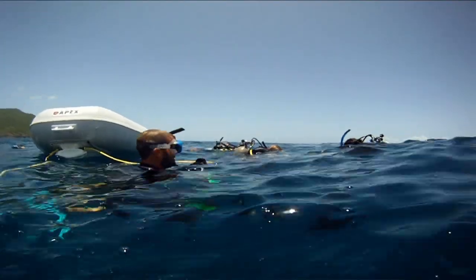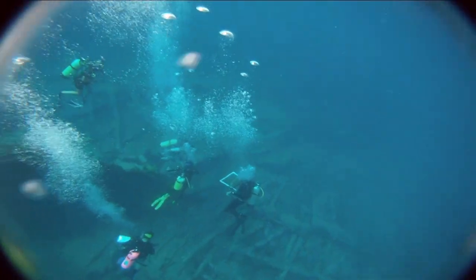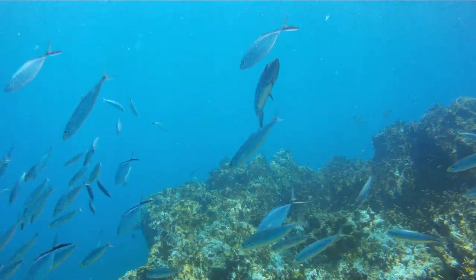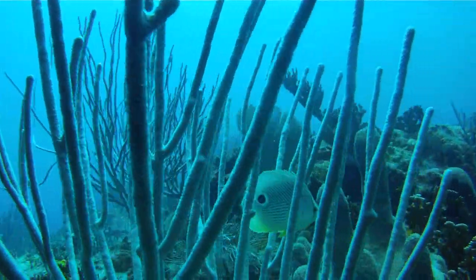My mom got me interested in it — she's always been in love with the ocean, she loves dolphins. One year we went to Sea World and after going there I wanted to be a marine biologist. That was one of the factors that led me to the College of Charleston. It's a beautiful city, it's a great program — this is where I should be.